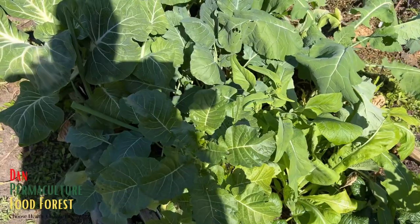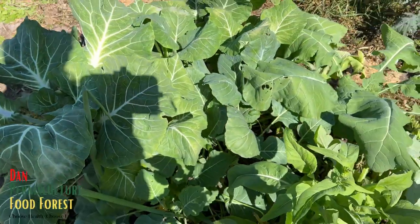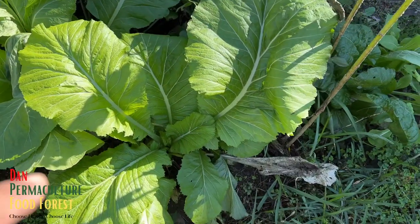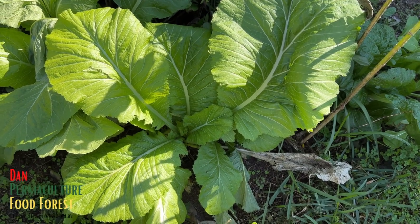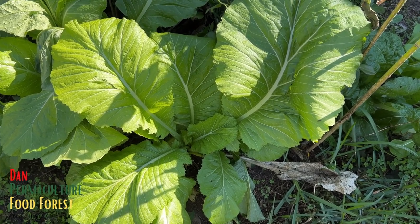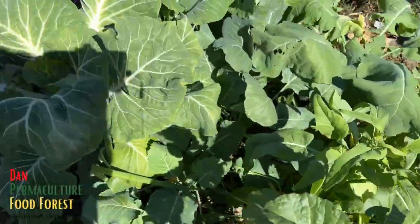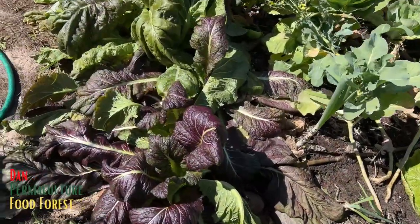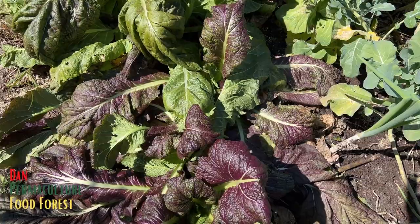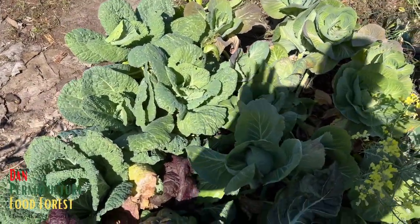Here are the brassicas. The Portuguese kale — the leaves have a little burn but for the most part looking good. This is the Florida broadleaf mustard. The morning when I came out they looked a little sad, but over time they just came back looking good. The purple mustard did good. Right now they have that droopy look because it's midday sun and we're in the high fifties. The cabbages are looking good still — that's really good.